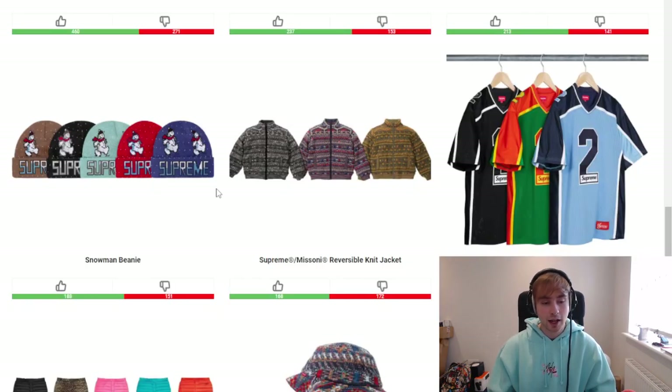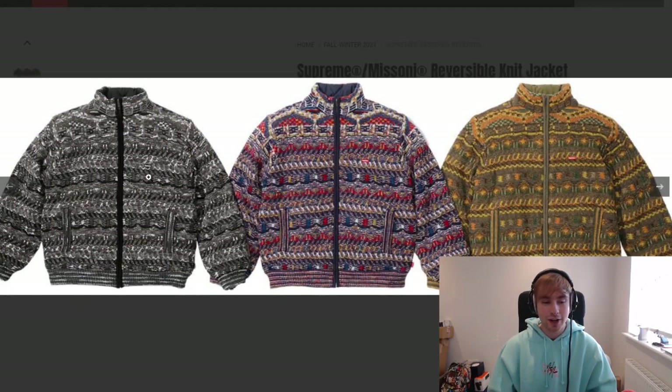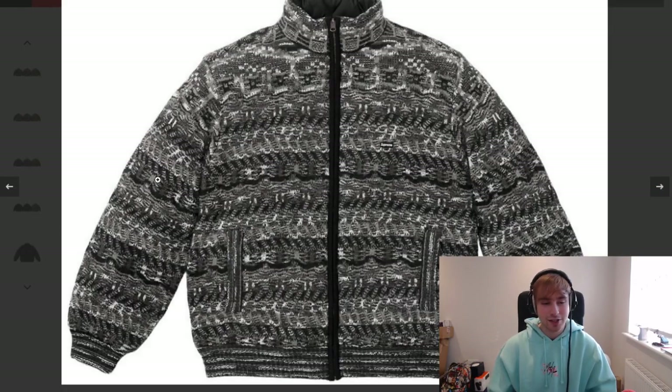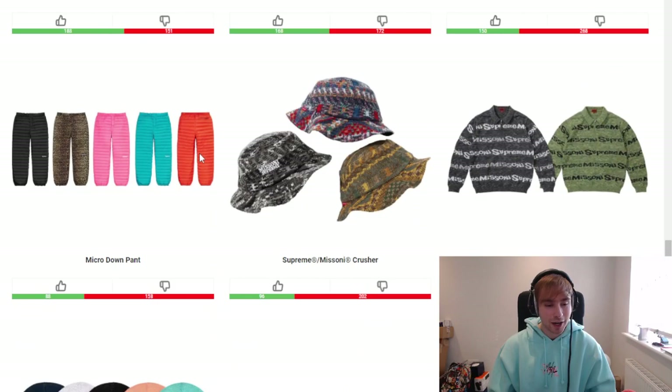We've then got the reversible knit jacket — another cool piece but probably with a high retail. The look isn't as great as the sweater and the main design isn't too legible, though the reversible side looks great. We've also got the Above All football jersey — jerseys tend to have a higher retail, the colorways are okay except for the central one which isn't for me. Then the micro down pant — very plain and simple; again black and teal or blue are the best two.